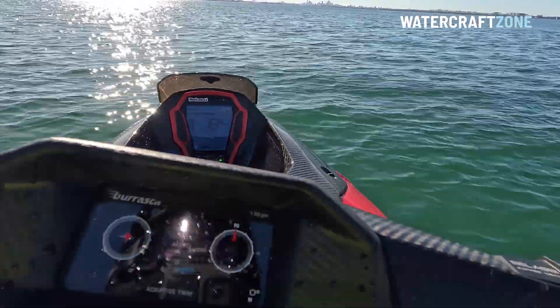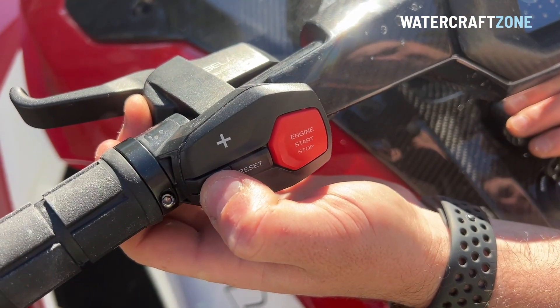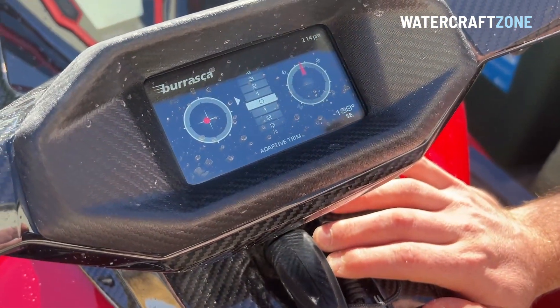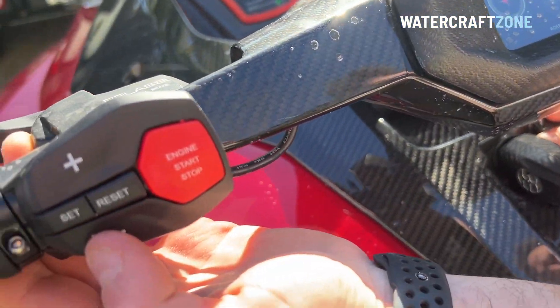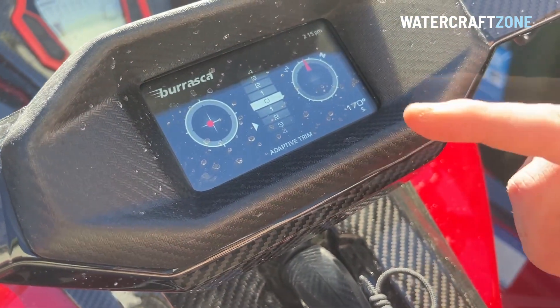Some of the technology, however, is more fiddly than it needs to be. For example, while the trim can be adjusted at the press of a button on a Sea-Doo, Yamaha, or Kawasaki, on the Belassi you must press a button on the left handlebar, then toggle up and down in the menu on the digital screen, which is unnecessarily complicated.